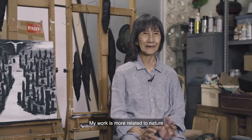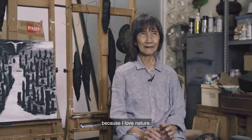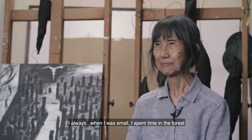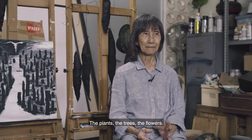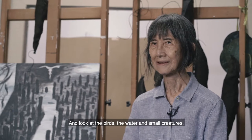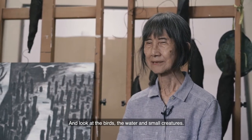My work are more related to nature because I love nature. When I was small, I spent time in the forest, playing with the plants, the trees, the flowers, looking at the birds, the water, and small creatures.